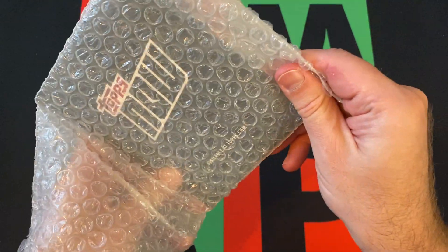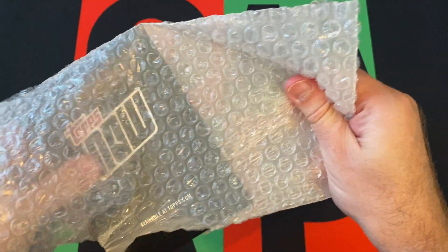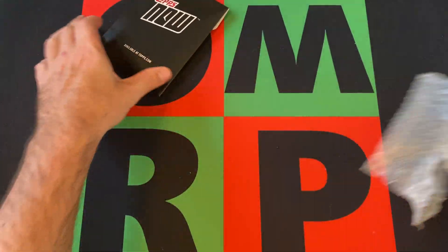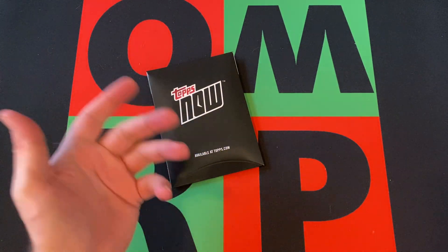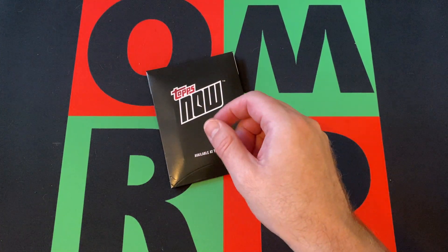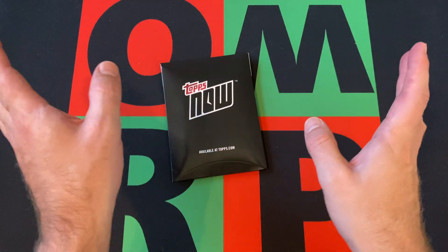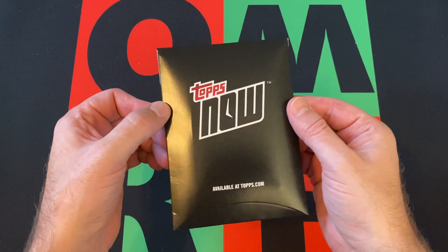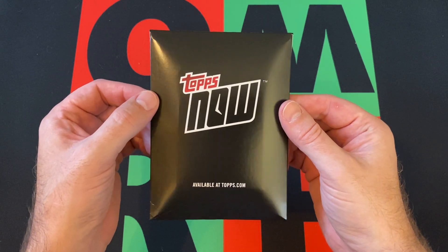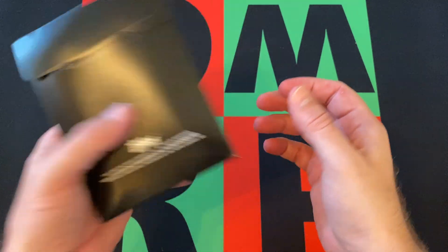If you missed it, go check out the channel page and search for Topps.com Tuesday. I'm not quite sure what that is — I have the little receipt right here and I could easily look, but I don't want to spoil it for you or for me. Just go check it out on the channel and maybe you found out what it is.